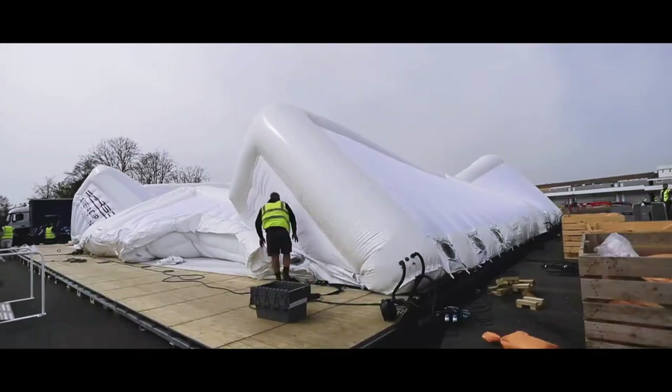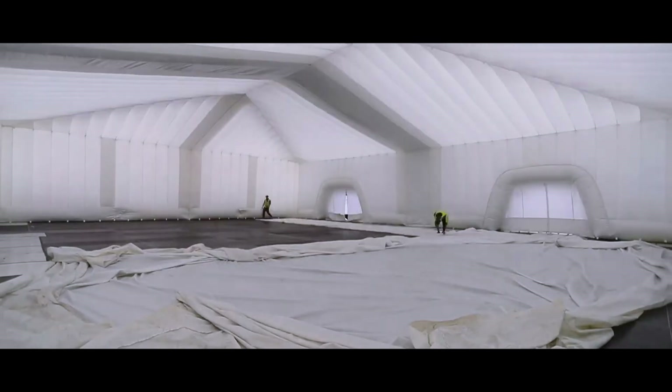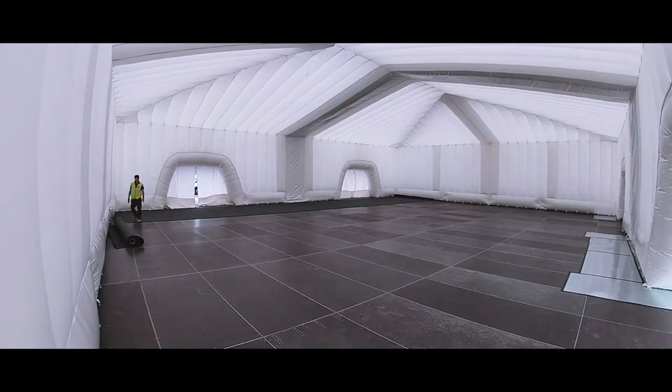Setting one up is simple. One, spread out the folded material where you want it. Two, attach high-powered air pumps — more pumps equal faster setup. Three, watch the dome inflate in minutes, way quicker than traditional structures of the same size.